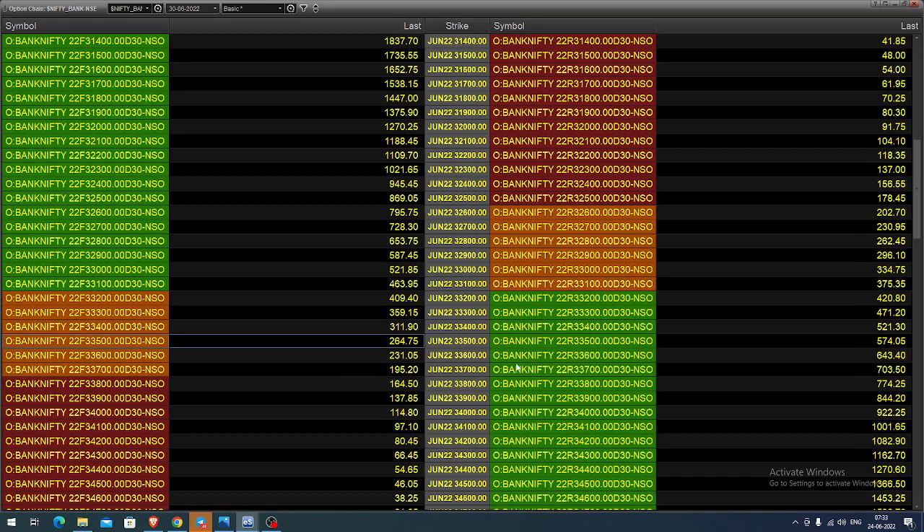The option chain you're seeing is for the current June month monthly expiring contract. You can select the 33,500 call option strike — whenever the price hits any support, you can buy this call option with a 200-point stop and expect the value to increase once the underlying asset increases.